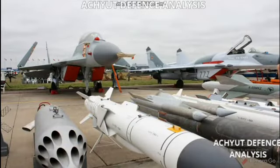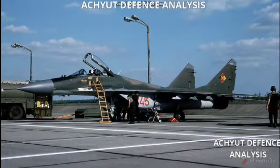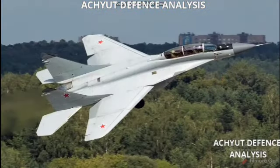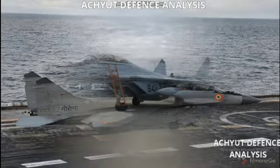Its status is in service. It was produced from 1981 to present, and its total number built is 1,600 plus. Its unit cost is 11 million dollars. India currently uses 67 MiG-29s. If we talk about its specifications, it needs a crew of one.